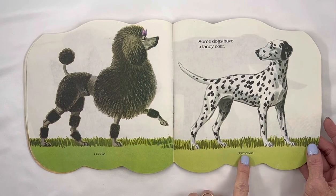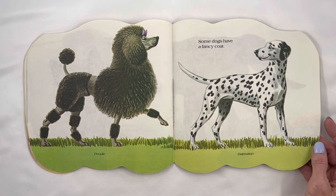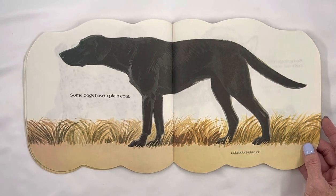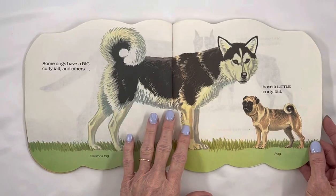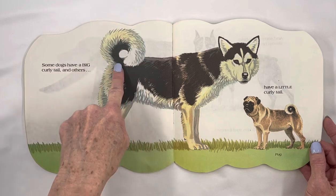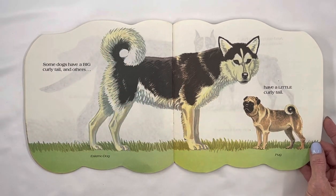Poodle and Dalmatian. Some dogs have a fancy coat. Some dogs have a plain coat. Labrador Retriever. Some dogs have a big, curly tail, and others have a little curly tail. Eskimo dog. Pug.